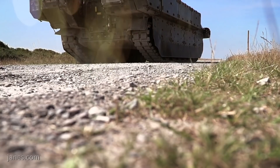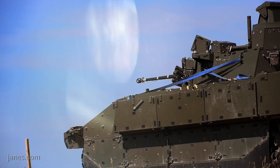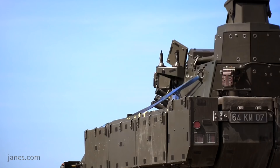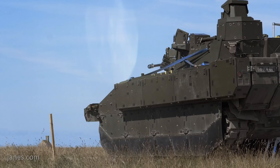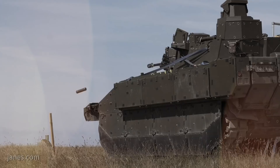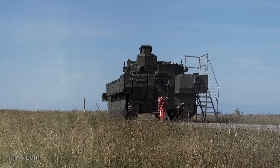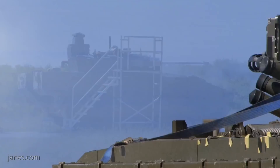The primary armament of Ajax is the CASE Telescoped Weapon System, the 40mm cannon developed by CTA International, a collaboration between BAE and NEXTER. The weapon is shown here during firing trials with CTAI, conducting first an airburst demonstration, then a point detonating demonstration, and finally an armour piercing demonstration. The unique capabilities of the CT-40, as it is known, enable the gunner or commander to conduct smart fires.